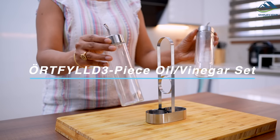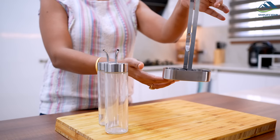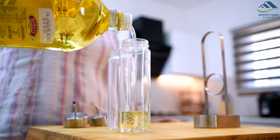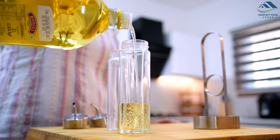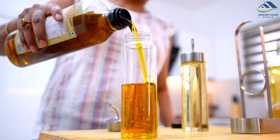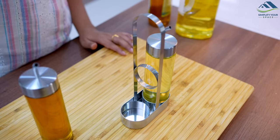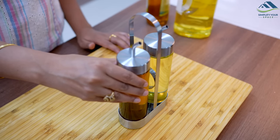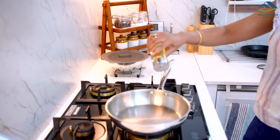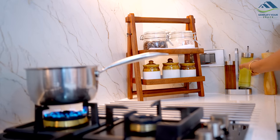This set includes two glass bottles for oil and vinegar as well as a stainless steel tray that holds the bottles and prevents drips and spills. I use it to store olive and mustard oil for cooking. The bottles are perfect for storing and dispensing oil and vinegar, but can also be used for salad dressing, sauces, or even as a decorative accent. The classic design really adds charm to your kitchen decor.